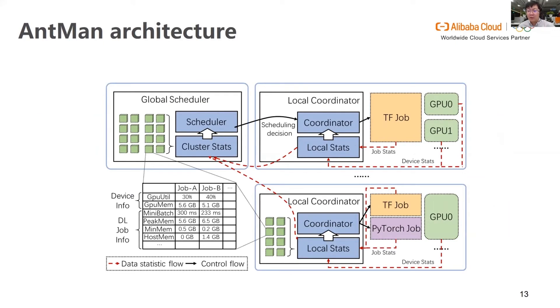I will now introduce the architecture of Antman to demonstrate how we leverage these new mechanisms to schedule deep learning jobs. Antman adopts a hierarchical architecture where the global scheduler is responsible for job scheduling. Each working server contains a local coordinator, which collects device and job statistics to construct a local statistic view, and coordinates job execution to manage each job's GPU memory and computation cycle usage. The global scheduler aggregates local statistic reports and makes scheduling decisions to launch opportunistic jobs to free GPUs. For scheduling policy details, please refer to our paper.